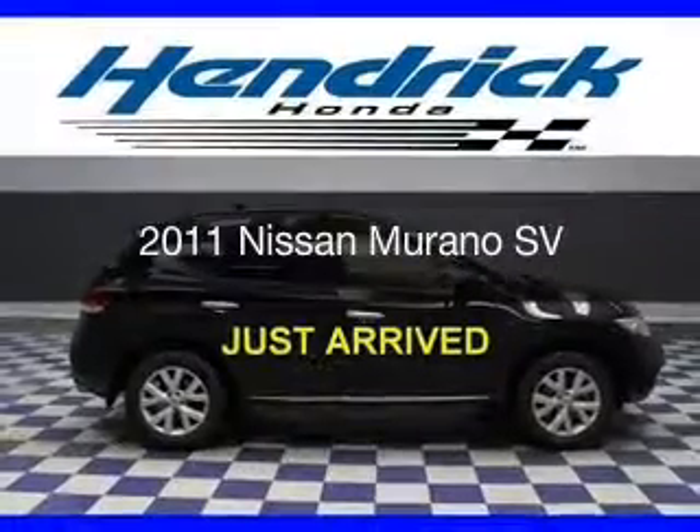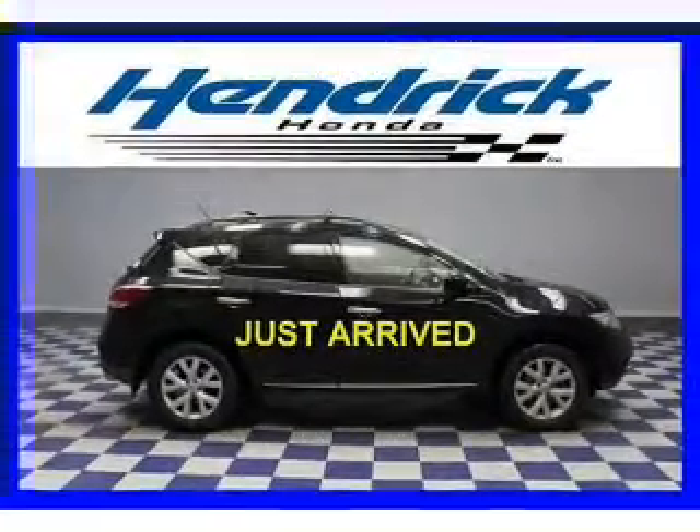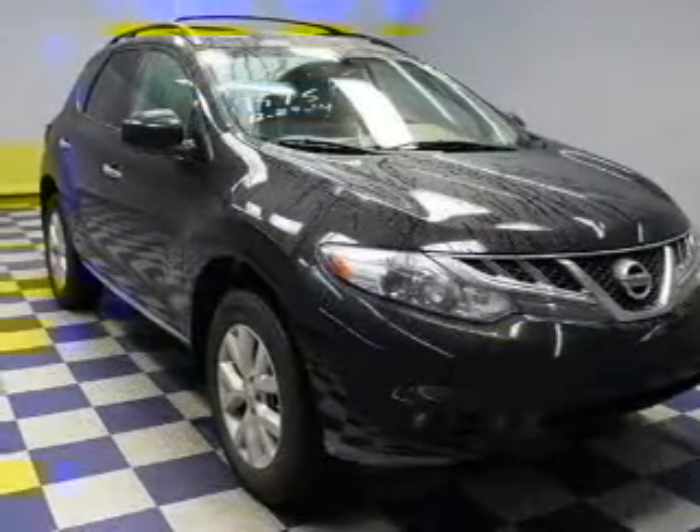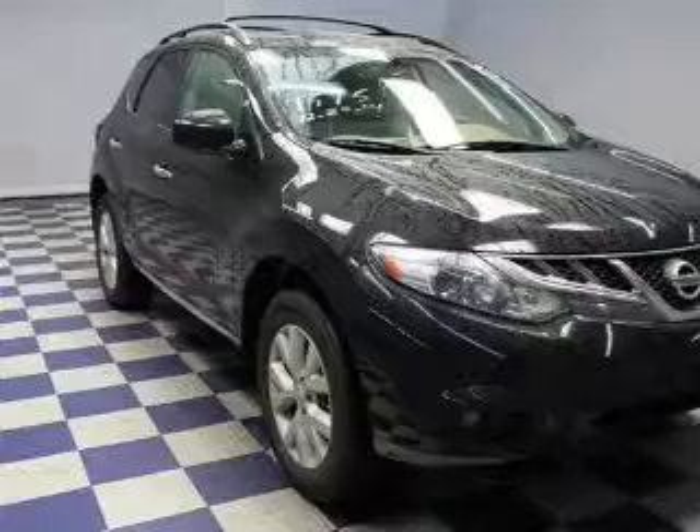This is a used 2011 Nissan Murano. It's powered by front-wheel drive, a 3.5-liter six-cylinder engine, and a continuously variable transmission.